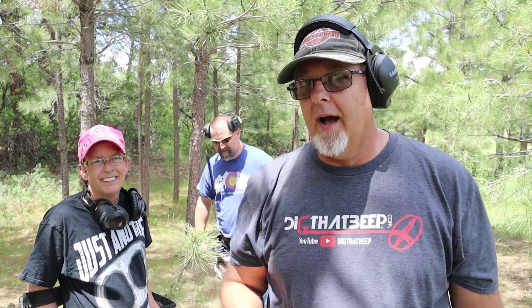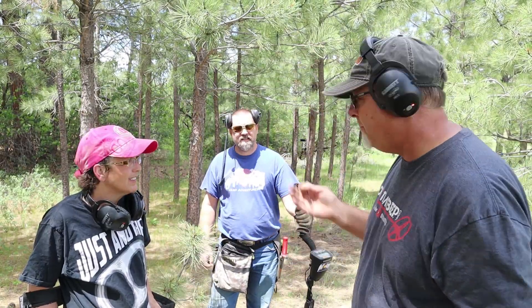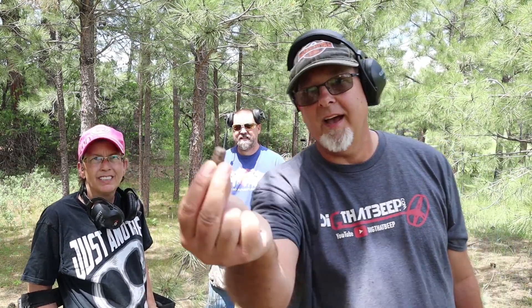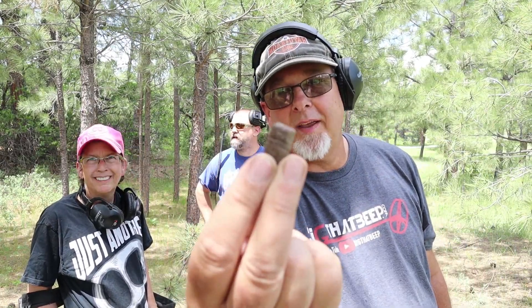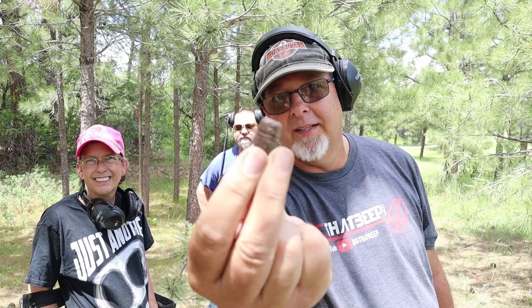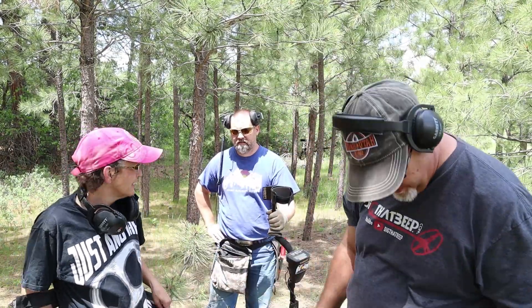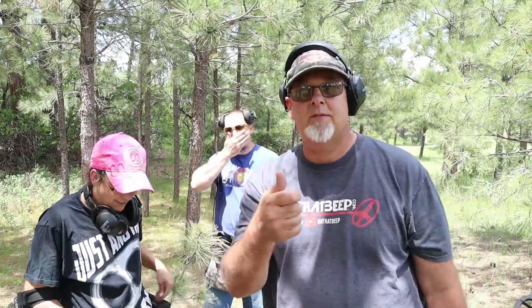We have found some other cool items here. I think Beth just came up with a really cool three-ringer — look at this! Small caliber three-ringer, but we'll take it. Check that out, pretty cool. Tony, you've come up with some good stuff already too, so we'll catch back with you as we start uncovering more.